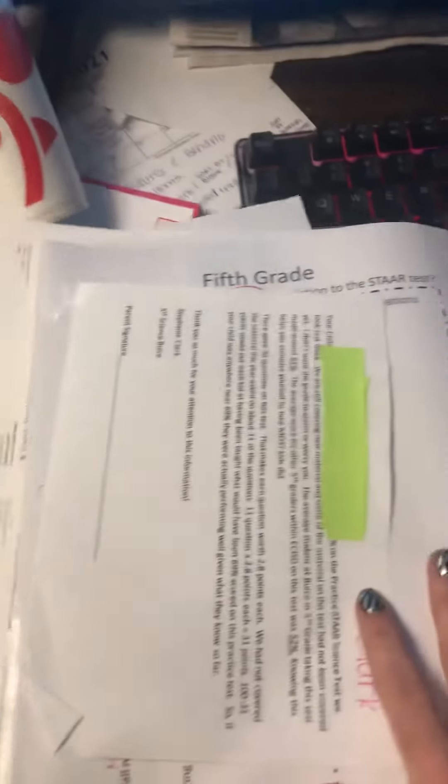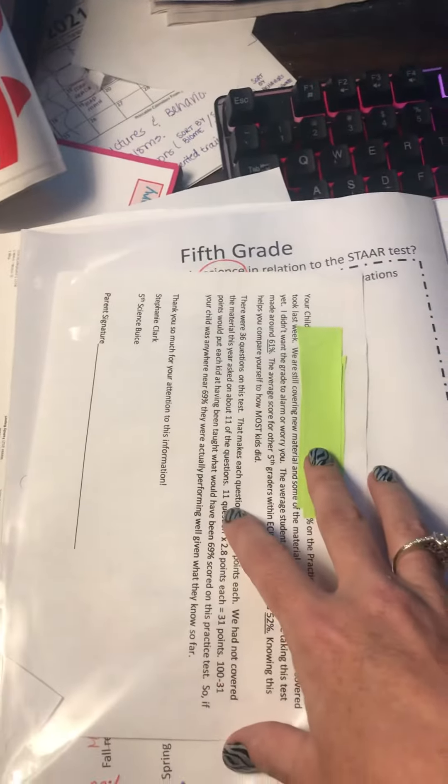If you'll continue to look, you will find information on how they've been doing in science, along with a note to sign, how they've been doing in reading, how they've been doing in math, and how they're doing on their multiplication and division facts.